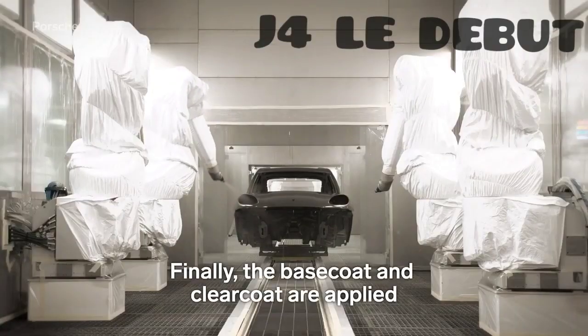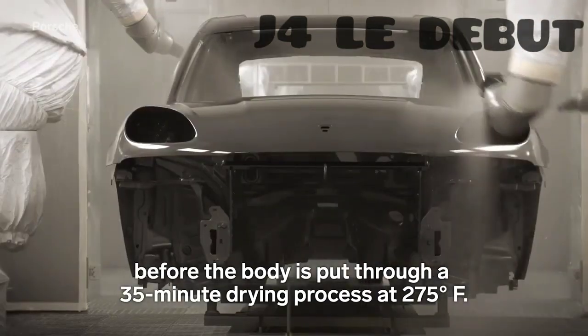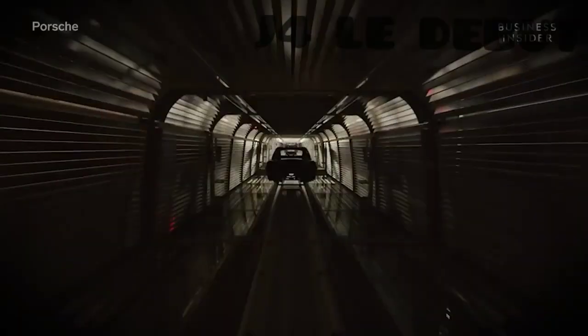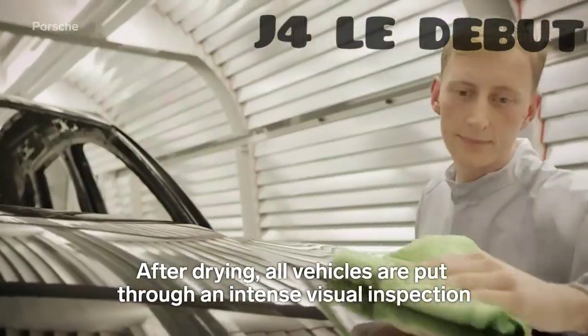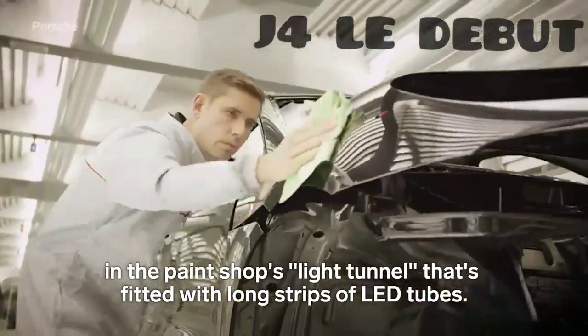Finally, the base coat and clear coat are applied before the body is put through a 35-minute drying process at 275 degrees Fahrenheit. After drying, all vehicles are put through an intense visual inspection in the paint shop's light tunnel that's fitted with long strips of LED tubes.